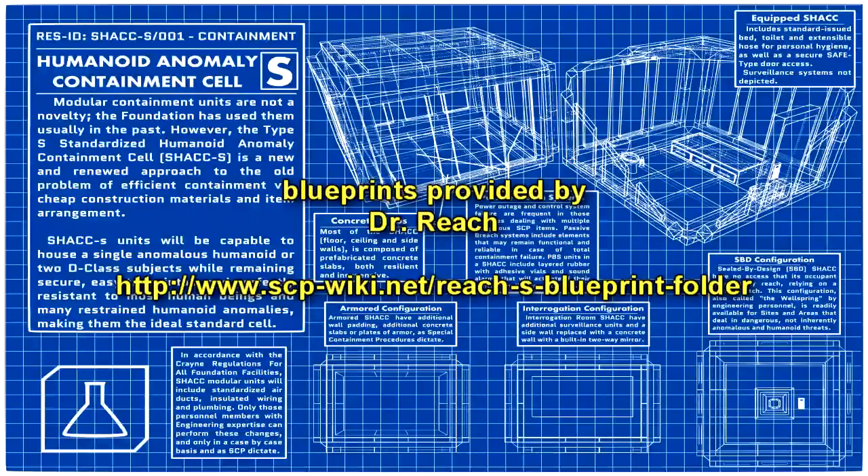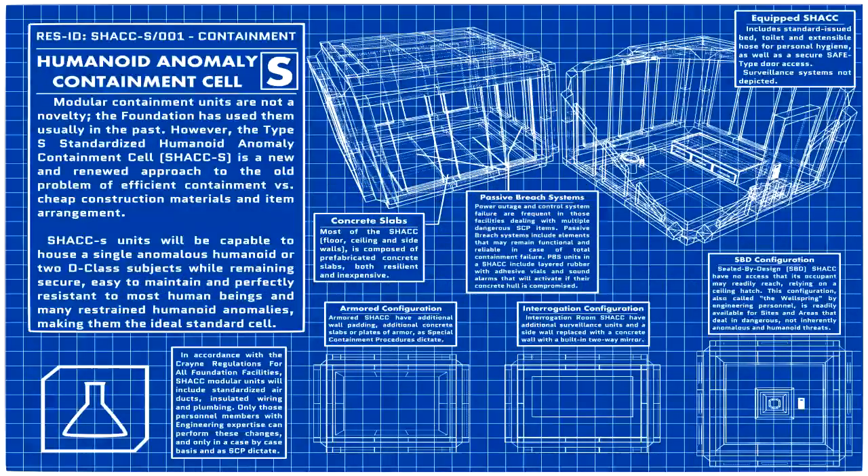SCP-847 is to be kept in a reinforced modified humanoid containment chamber. For the purpose of ongoing behavioral studies, the room is to be fully furnished with a bed, dresser, couch, table, chair, full-length mirror, sink, shower, and toilet.